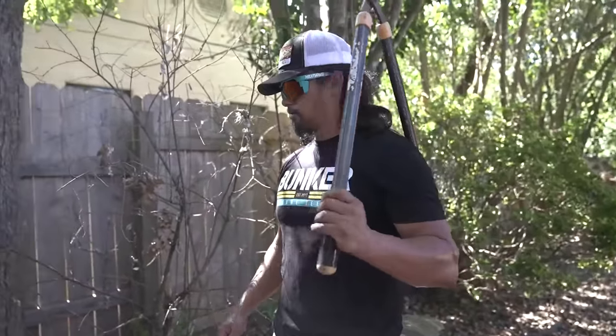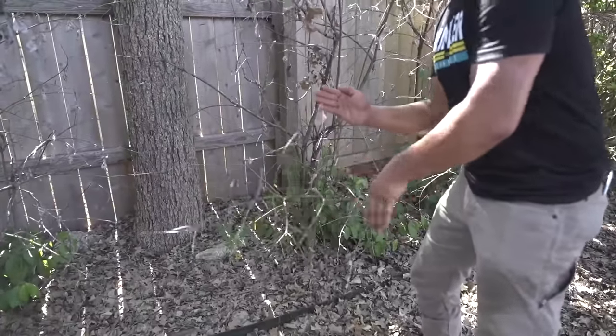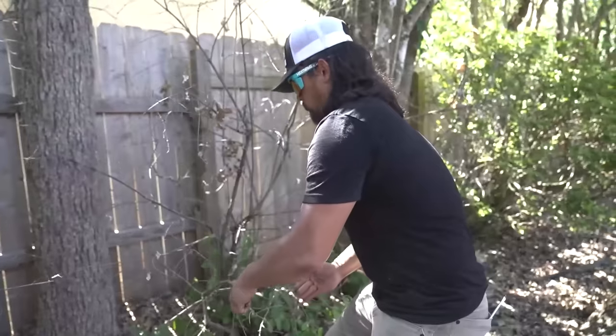Matt said to chop these down - didn't say how. Doing work. Done.